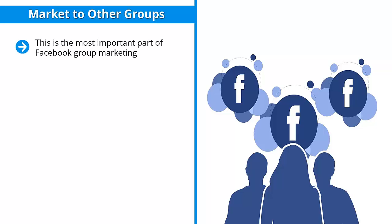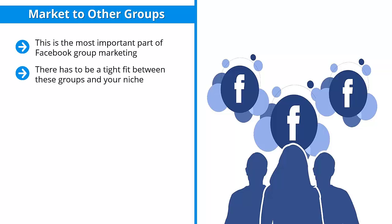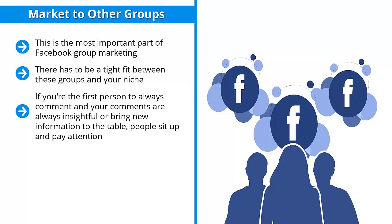Marketing to other groups is the most important part of Facebook group marketing. If you were to just build your own group as a supplemental source of traffic for your page, you're probably not going to grow all that much. You have to go to other groups which have already done a good job attracting the eyeballs you want. There has to be a tight fit between these groups and your niche. Go to those places and become a credible poster — refrain from just dumping the same content from your page into these groups. Invest time in them to become a local expert or credible authority. If you're the first person to always comment and your comments are always insightful or bring new information to the table, people sit up and pay attention. People can see you are an asset to the community and are more likely to give you the benefit of the doubt when you share content that obviously comes from your page.